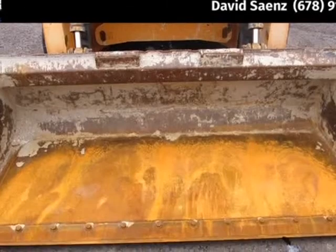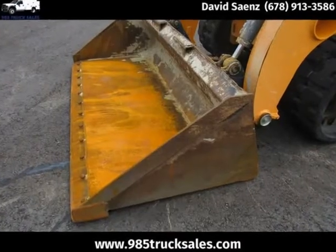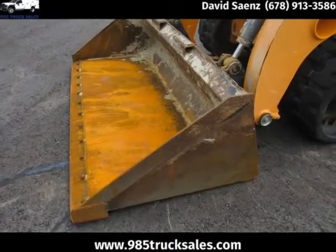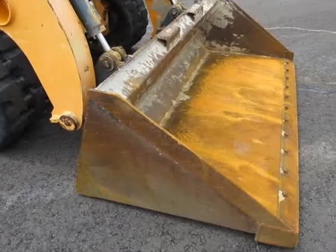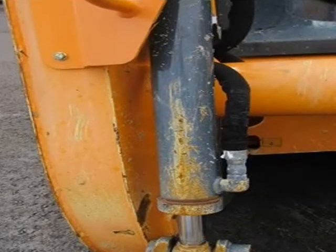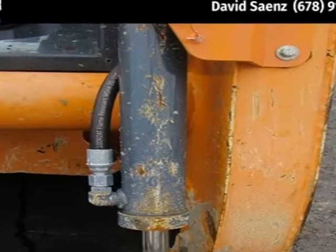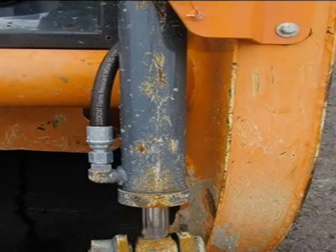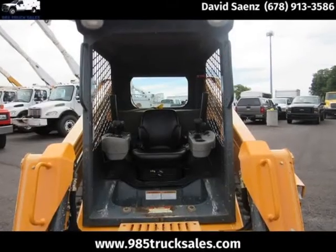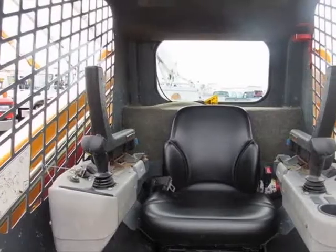Specs: length with bucket 111", engine manufacturer Yanmar, engine model 4TNV98 Interim Tier 4, height to top of ROPS 83", operating weight 8,605 lbs, width with bucket 64", fuel capacity 24 gallons, ground clearance 13", length with bucket 144", travel speed 5 mph, travel speed 2-speed option 8 mph, hydraulic high flow. Visit us at 985TruckSales.com.